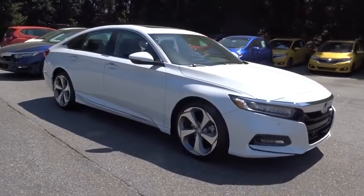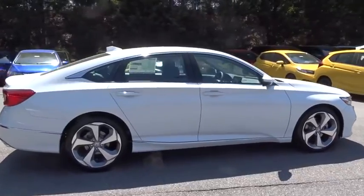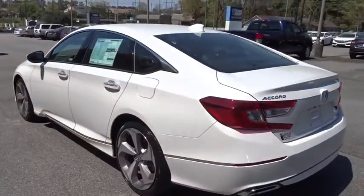The 2018 Honda Accord, ingeniously simple yet overflowing with luxury and technological creativity, all that and more in the Accord. Here are some of this vehicle's great options.